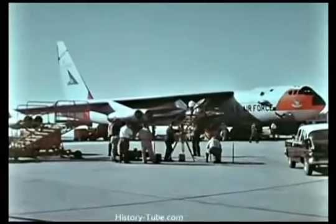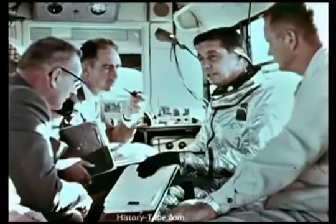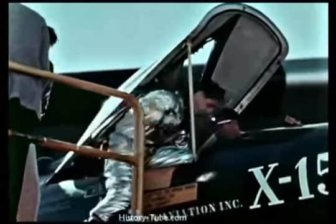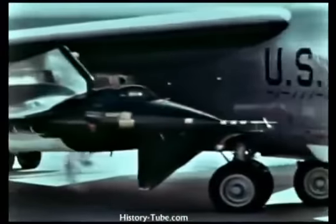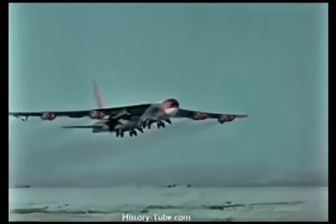The X-15 and its B-52 launch aircraft were ready. North American test pilot Scott Crossfield was ready. Step by step, the X-15 research project had moved to this important event. The first of three X-15s was about to begin a series of test flights. The schedule called for an orderly progression: in the first flights the X-15 would remain attached to the B-52, then a glide flight would be tried, and only then would powered flight be attempted.